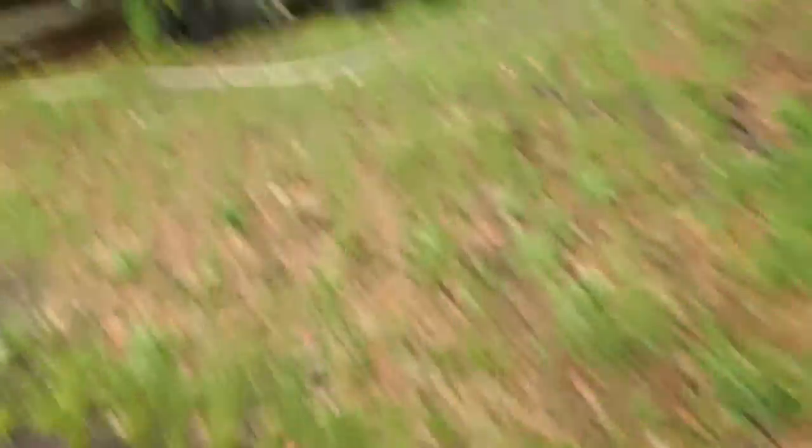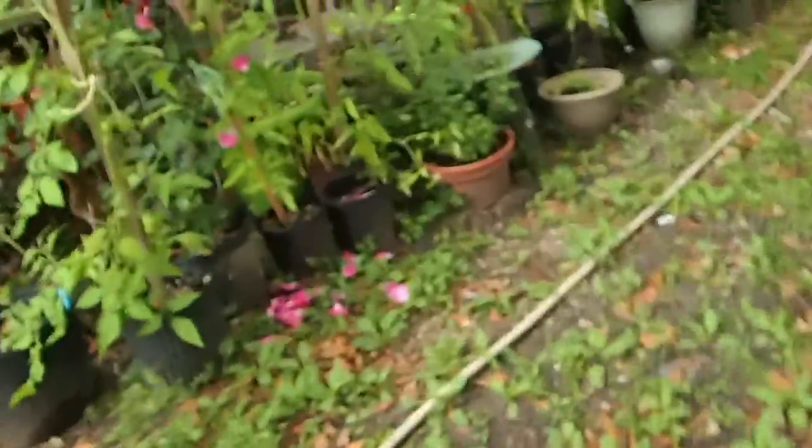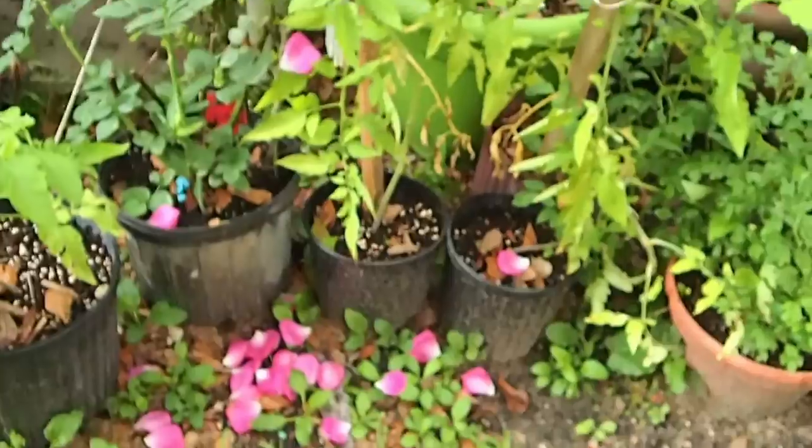Oh, the rain knocked a bunch of it off. It's always sad when you see petals on the ground, isn't it? There's a lily over here that opened up, amongst everything else. Incredible.